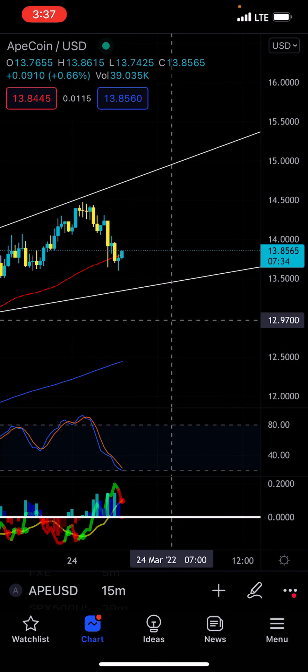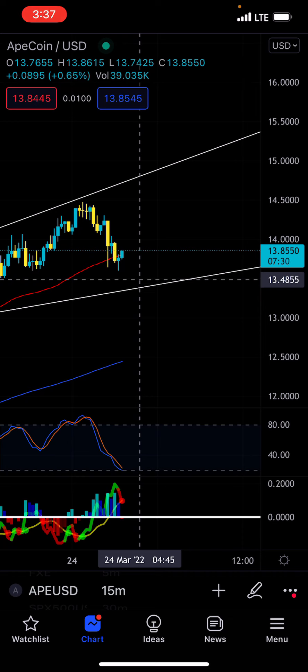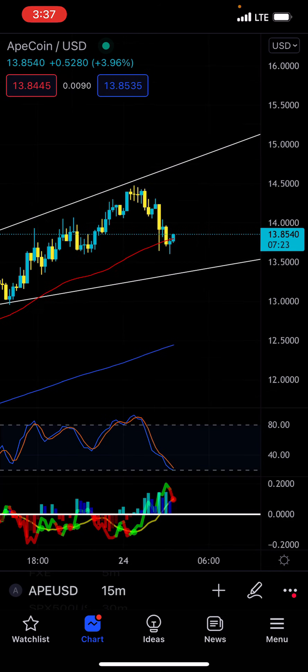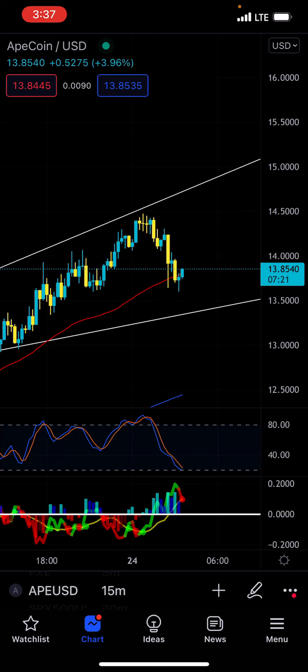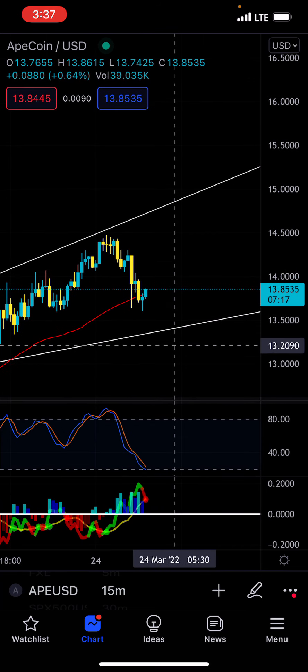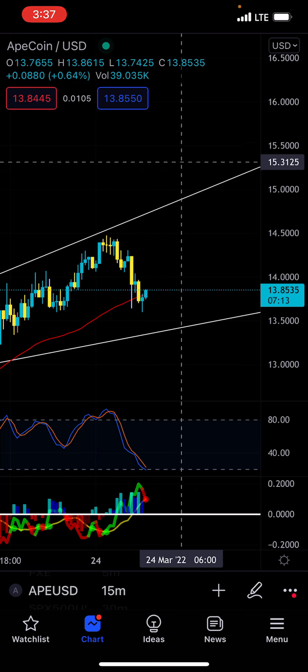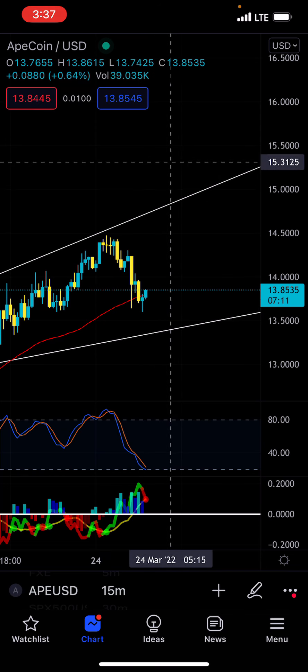So I think from right here, we can possibly see a move to maybe $15, $15.20-$15.25. I think the next area that we can possibly run to, especially bouncing off that 50 EMA, is actually a push towards $15 — somewhere around this area. So another break of channel right here — that's where I think we can possibly be moving to.